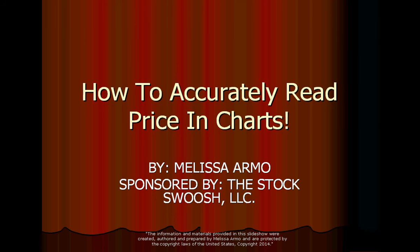Good evening everyone, and welcome! Welcome to thestockswoosh.com. My name is Melissa Armell, and I'm doing an upcoming webinar this coming Monday, March 31st.